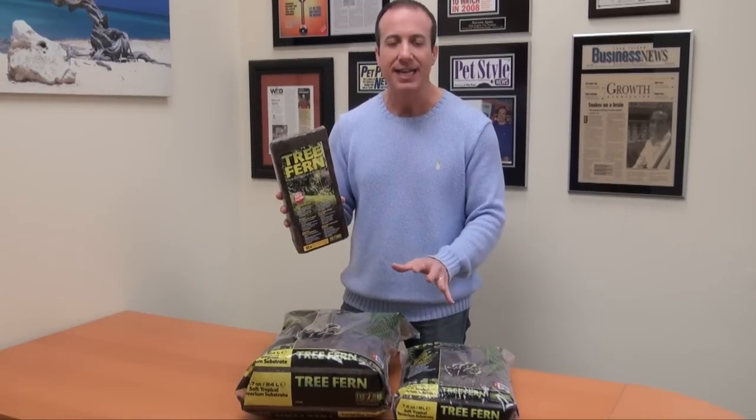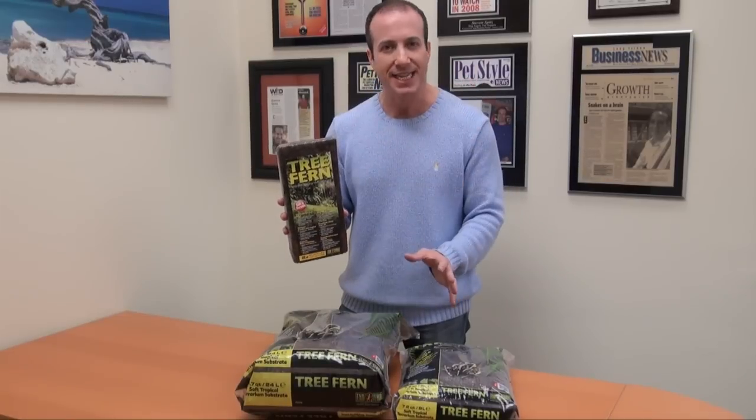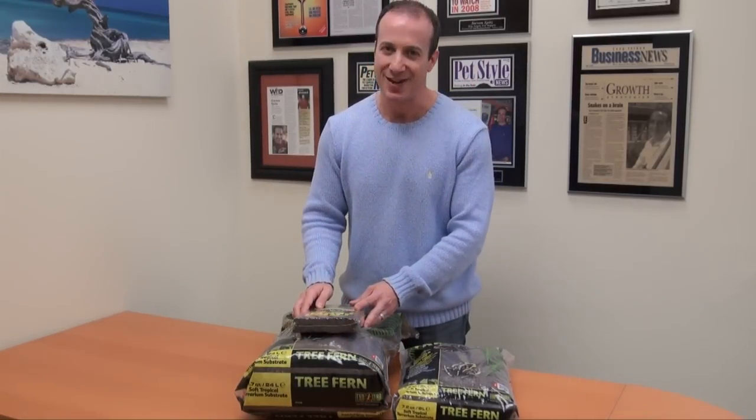Great new line of products. These are at BigApplePetSupply.com — we ship them the same day. If you click on the bedding department, you will find them there. I am Steven, the vegan pet man, honoring the spirit of all animals. Thank you for watching.